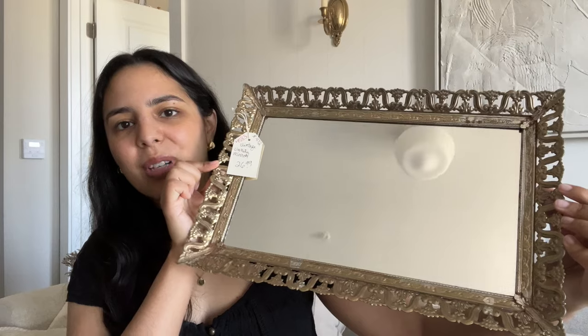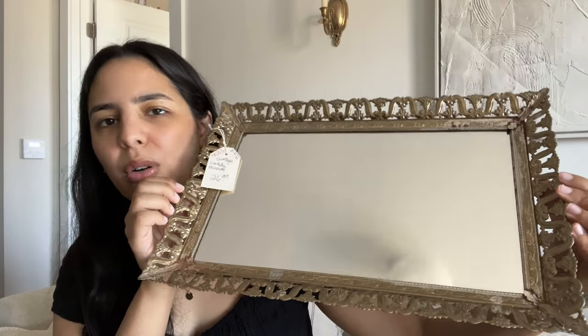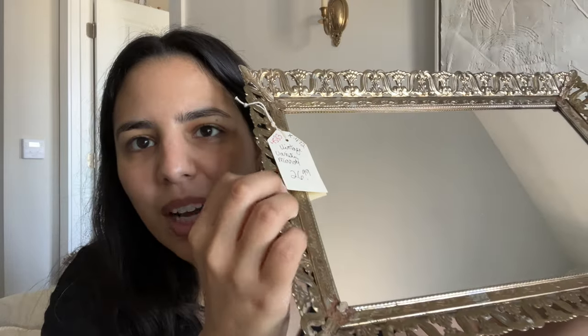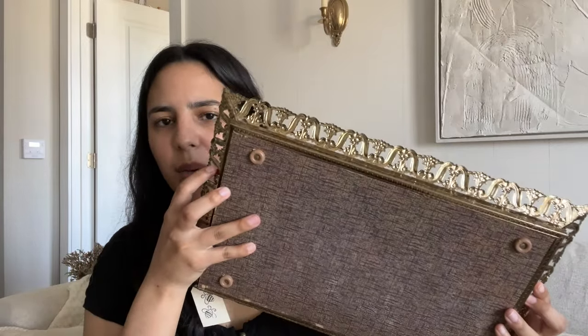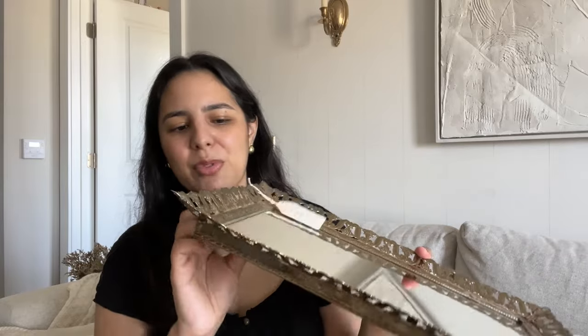I almost didn't get the next piece because it was $26.99, and I'd just bought the other one for $6. But it's so beautiful and very different. It's a longer rectangular mirror tray — gorgeous, with a slightly gold-leaning tone compared to the more silver first one. The detailing is beautiful; I found it at an antique mall in Ann Arbor. It's definitely meant to be a tray but I think I could hang it as well if I remove the feet and add some hanging hardware.